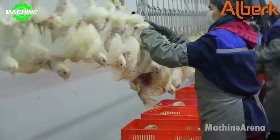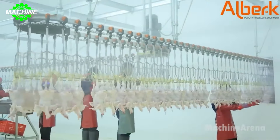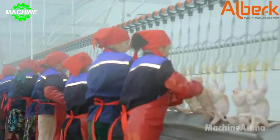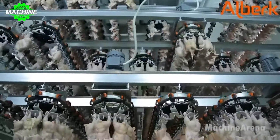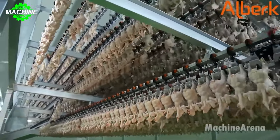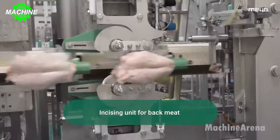At the modern poultry slaughter and processing plant, all processes are automated to ensure high efficiency and product quality. Smart machinery and control systems ensure that the slaughter process takes place quickly and efficiently.